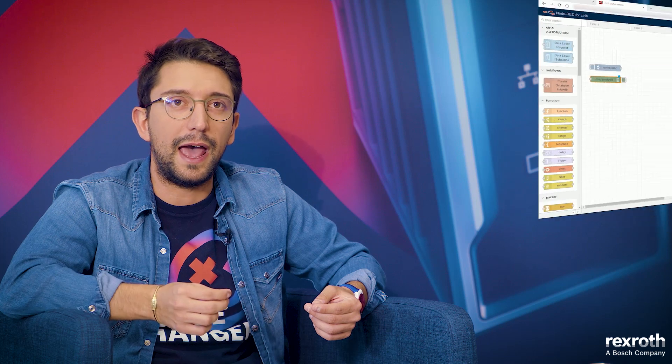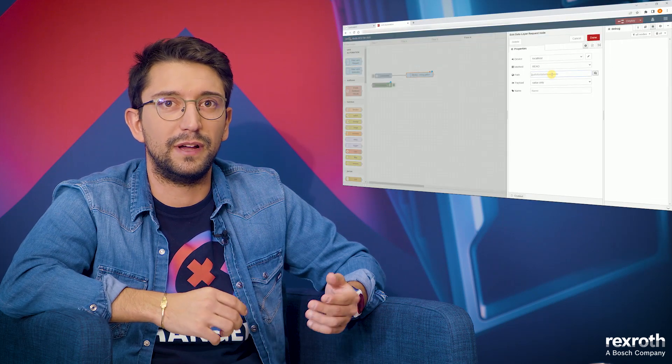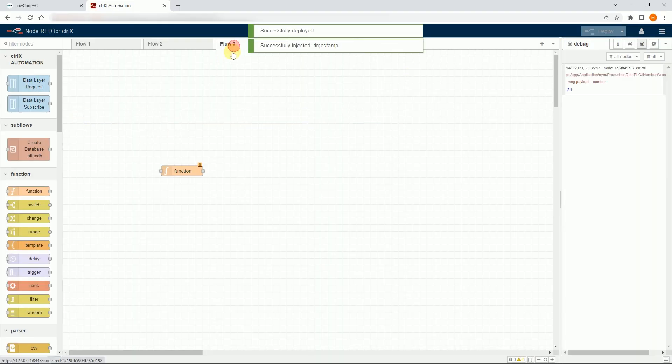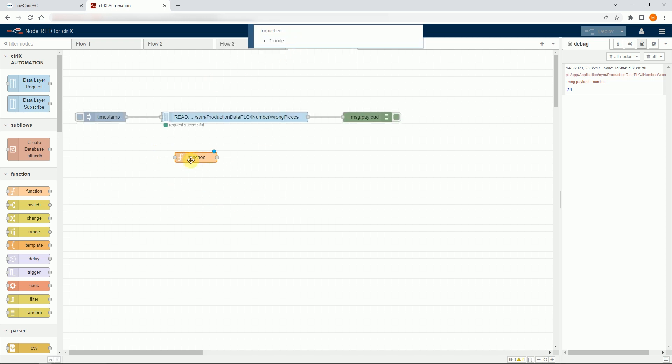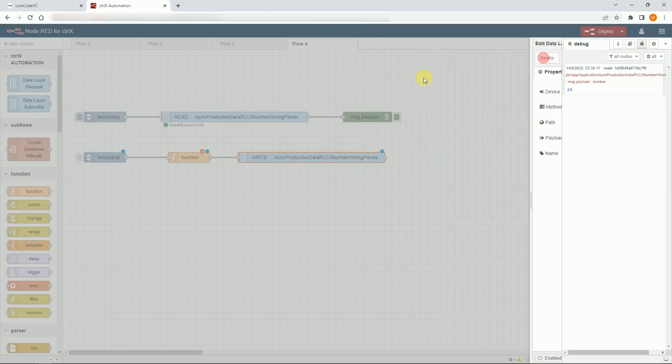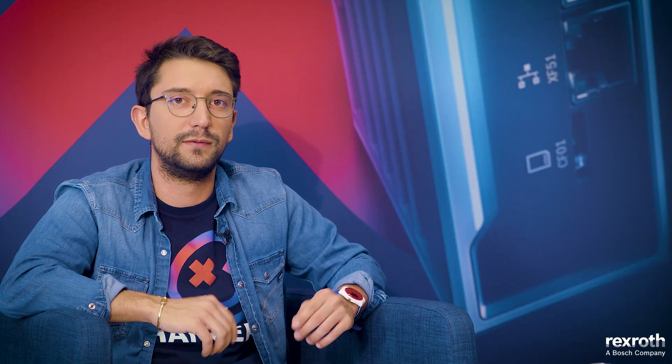Creating your own solution with Node-RED, a low-code application, is also really easy. For instance, you just need to drag and drop some blocks, and you can shape and create whatever you want from an IoT point of view. And if that's not enough and you want something more low-level, more customized, you can also write some JavaScript code. With JavaScript you can go deeper inside the solution and create really what you want. To me, this looks really neat, easy to use, and yet powerful enough to cover almost any kind of IoT challenge.